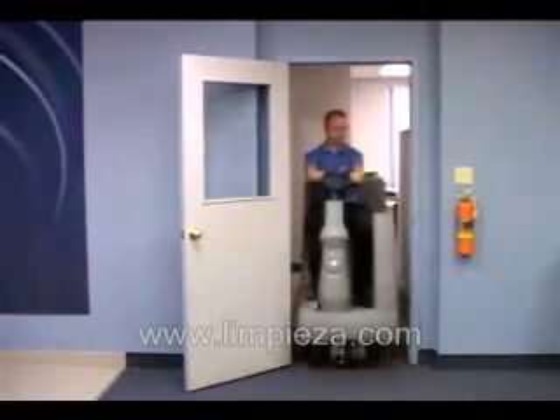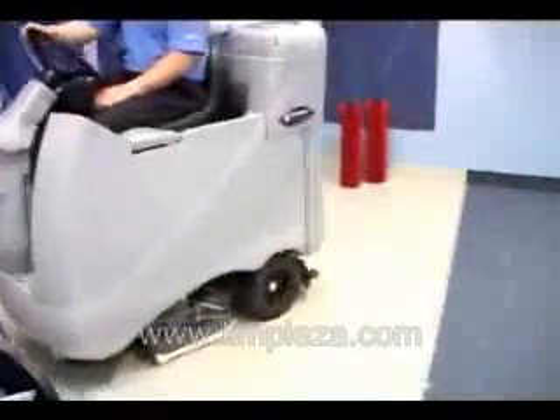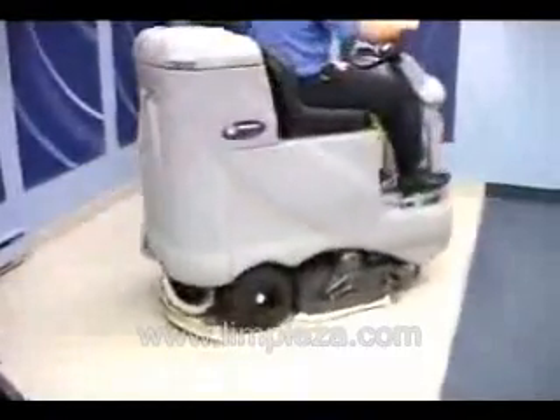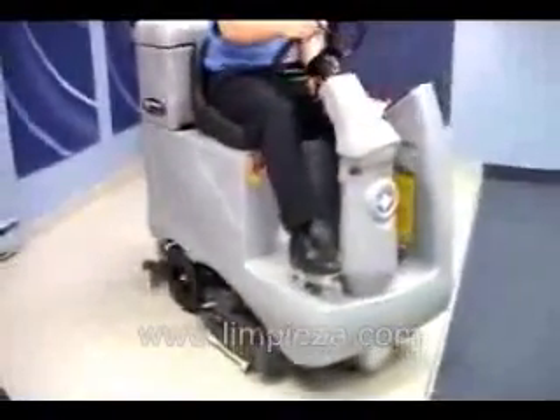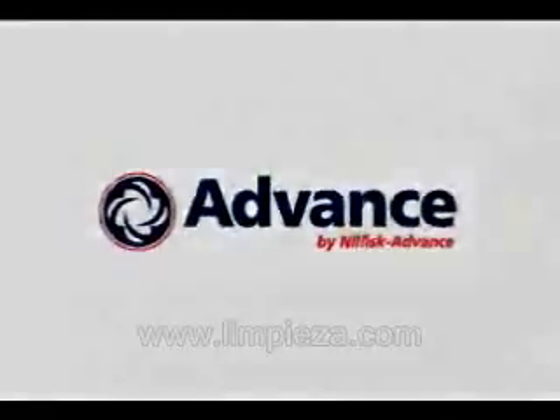The Avenger series also features the world's first 24 inch ride-on scrubber that can fit through a standard 32 inch doorway and turn in an aisle only 63 inches wide. The result of using the Avenger is an increase in productivity of more than 60 percent over walk-behind scrubbers. Please call your local dealer for a demonstration today.